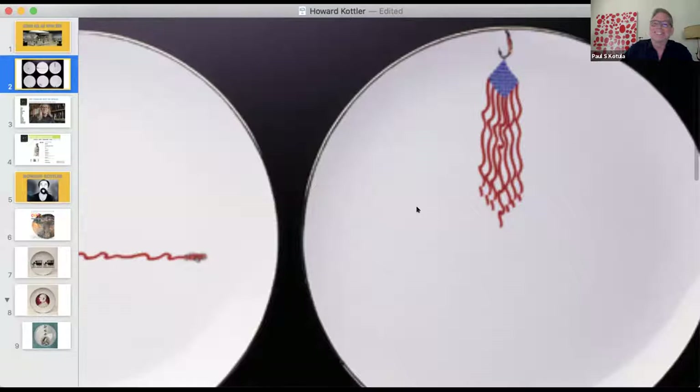Hello everyone, delighted to be here. Paul is broadcasting from his dining room because it's over 90 degrees in the gallery today — the AC is not working and his landlord isn't fixing it immediately. It's great to see the James Melchert tile piece behind him.